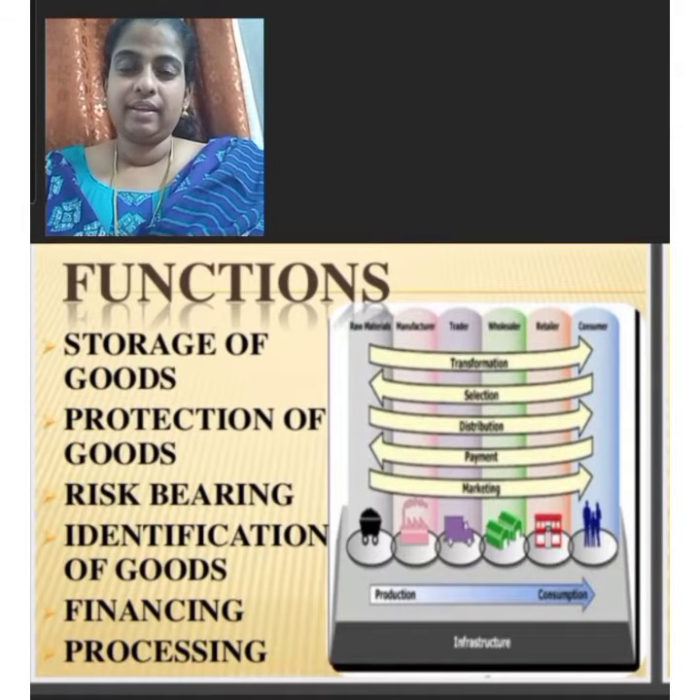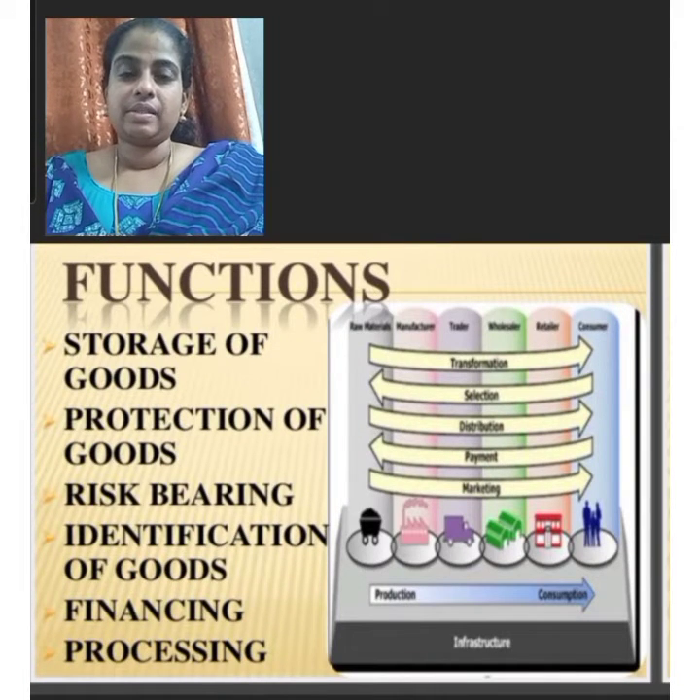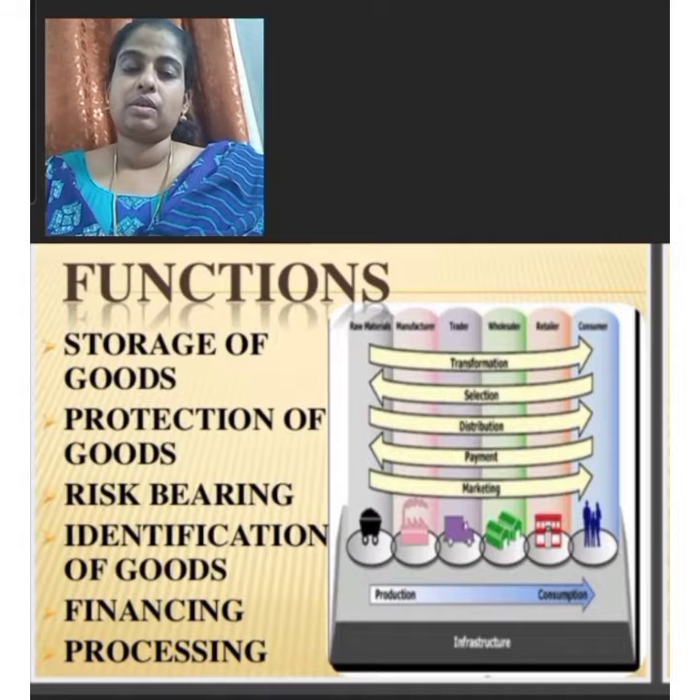My dear children, today in this module we are going to study the important functions of warehousing.